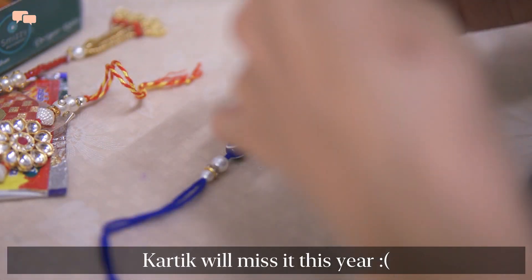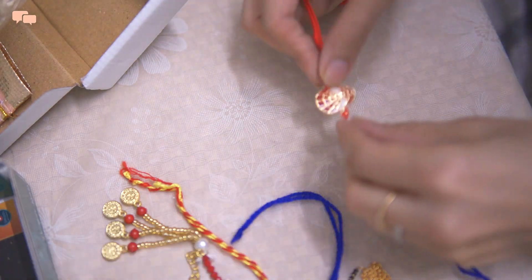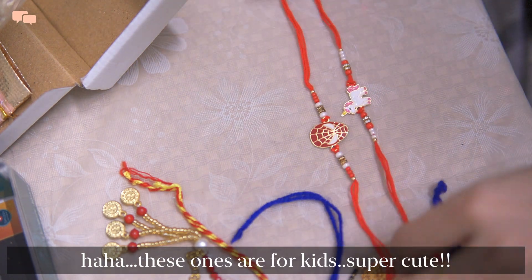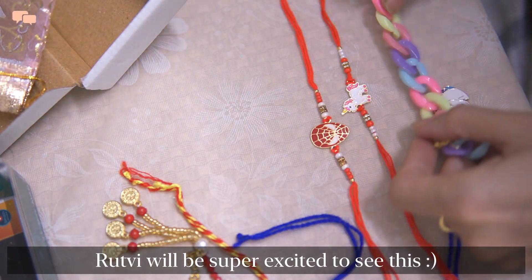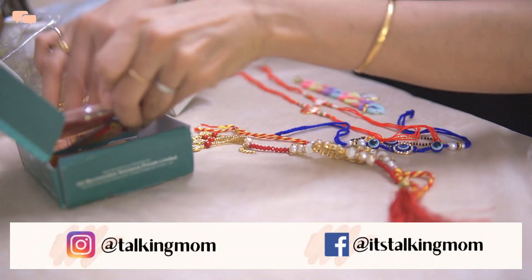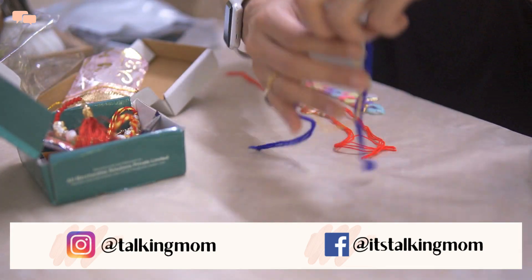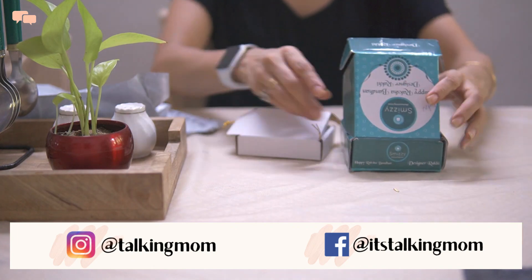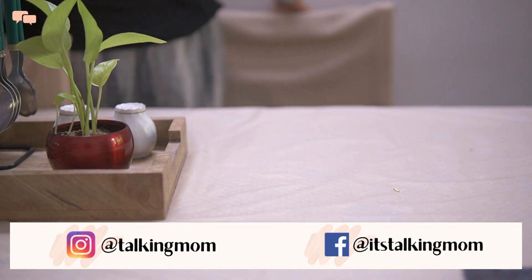I hope this vlog was helpful to give you some idea on creating a routine. I hope with the help of a routine you also find a pattern that works best for striking that right work-life balance. Let me know in the comments if you are also a routine person and give this video a thumbs up if you enjoyed watching. Subscribe to the channel if you haven't already and also join me on Instagram for some daily life updates. Thank you for watching the vlog and I'll see you in my next one. Until next time, stay tuned and stay connected.